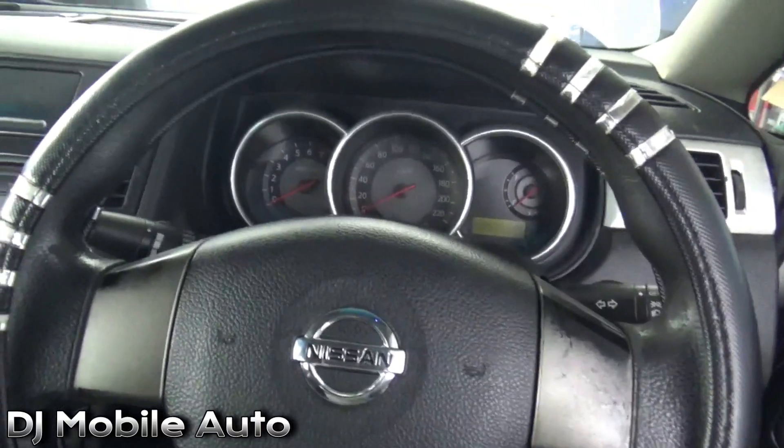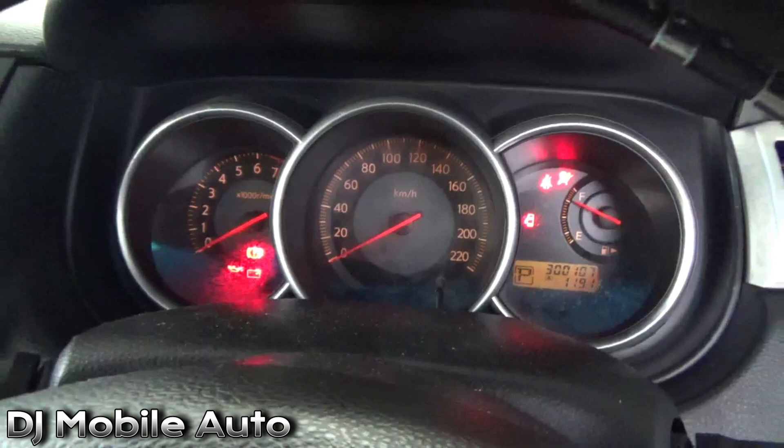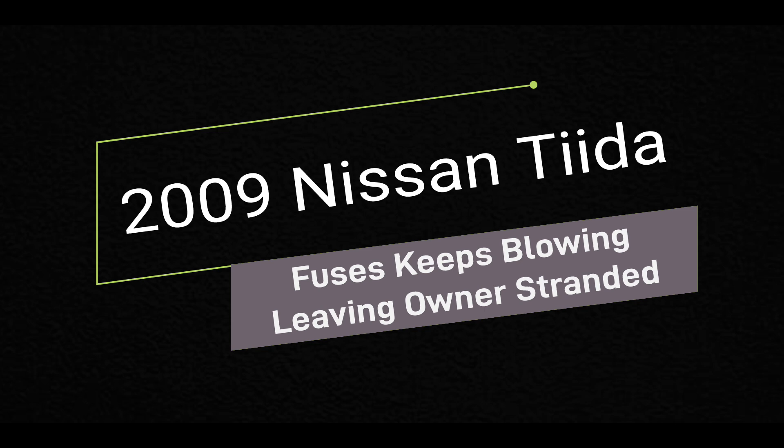Hey, what's up! We got a 2009 Nissan Tiida. Customer said that the vehicle keeps stalling and they can't figure out what the problem is. Let's see if we can diagnose this vehicle for this customer.